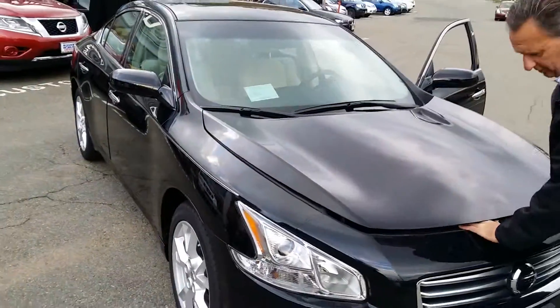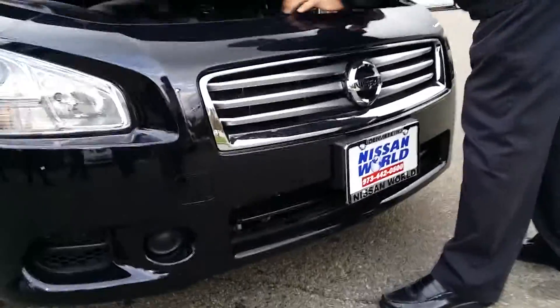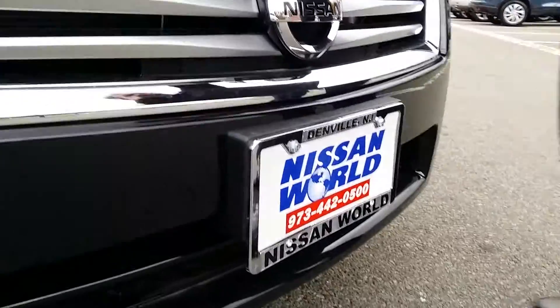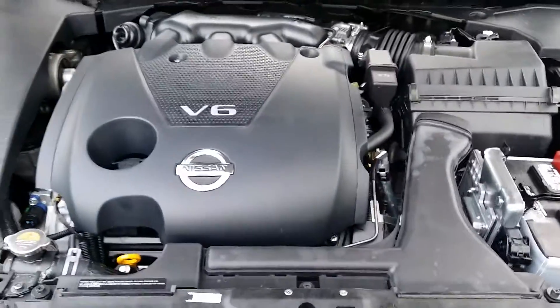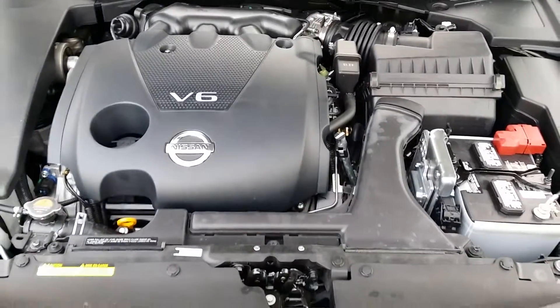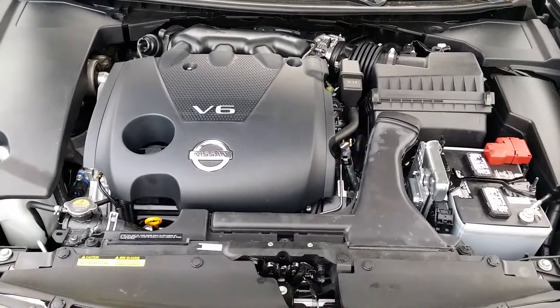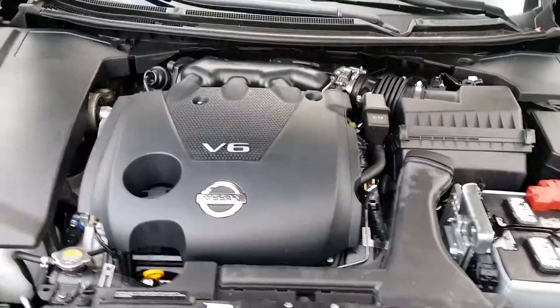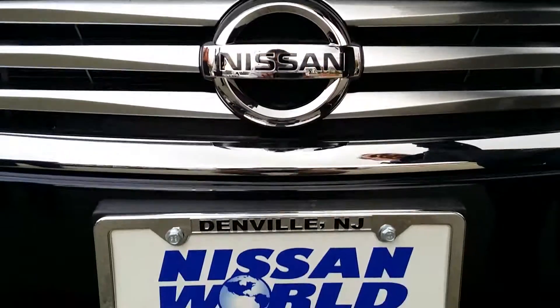As we come around to the power plant, we have a V6, 290 horsepower engine. Fast acceleration for passing and entrance into the highway. I hope you enjoyed the tour of the 2014 Nissan Maxima. Have a wonderful day.